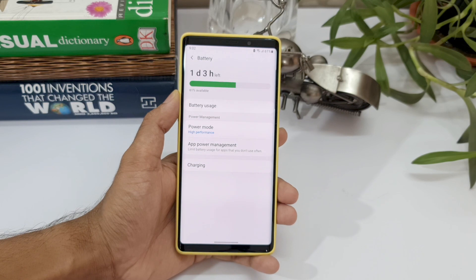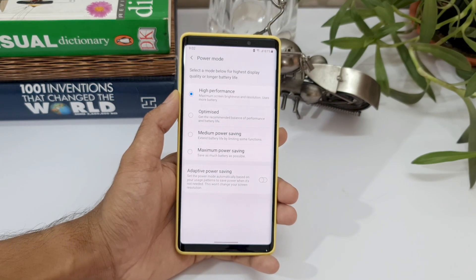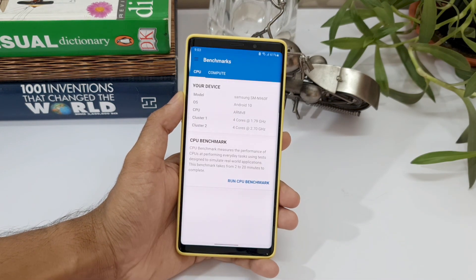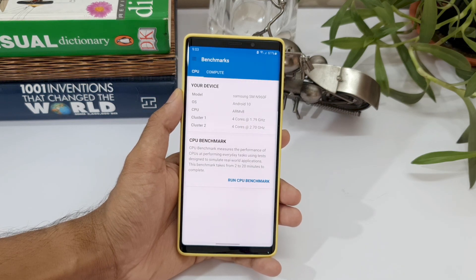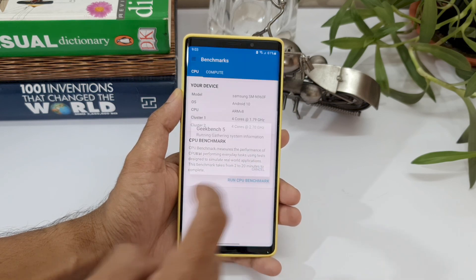Before the test, let's make sure the phone is running on high performance mode. Let's go to Device Care, optimize it, and confirm the battery mode is on high performance. Now let's go to Geekbench 5 — the model number is Samsung SM-N960F and OS is Android 10. Just to inform you, this phone has the Exynos chipset. Let's run the benchmark.